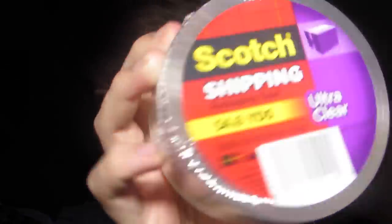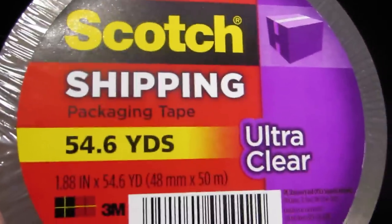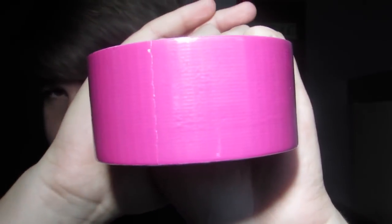Yesterday I went to Walmart and got two rolls of tape. First off I got more clear tape because I was running low — it's just the ultra clear that I normally get. And then this one was in the craft section; yesterday it looked like a different color than the fuchsia, which is right here.